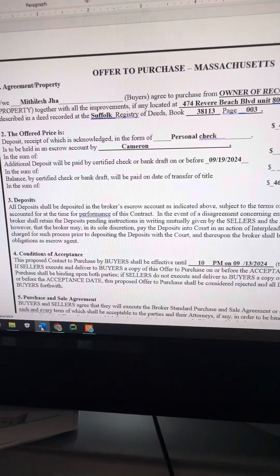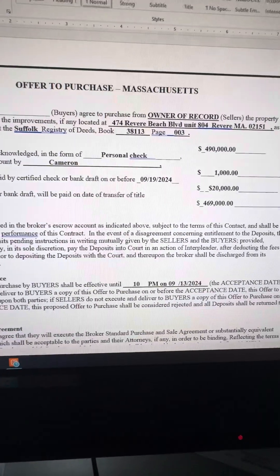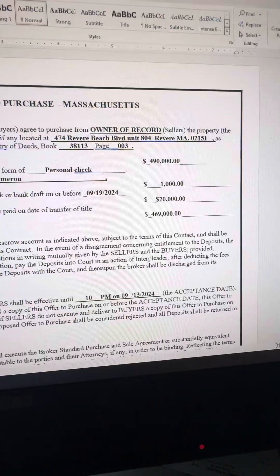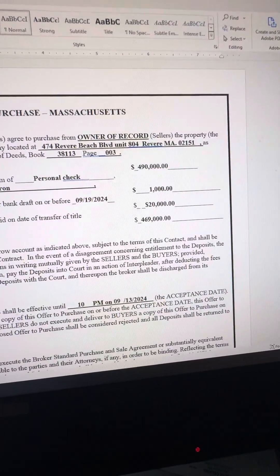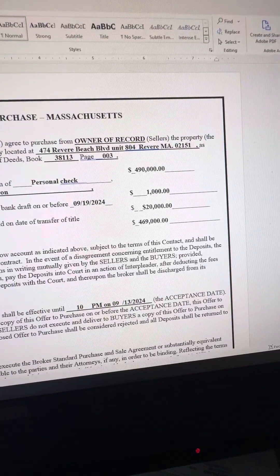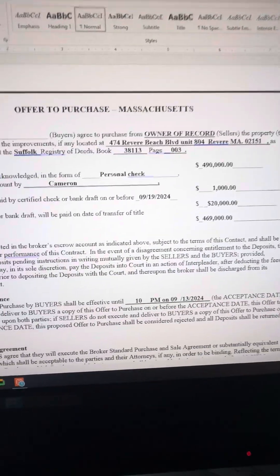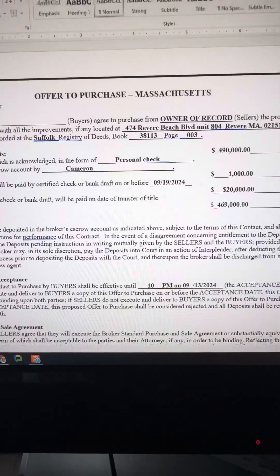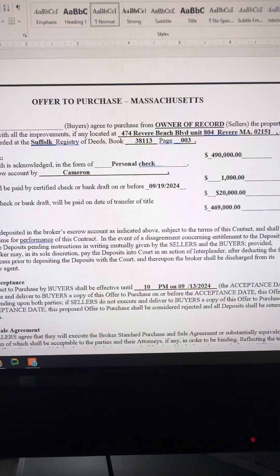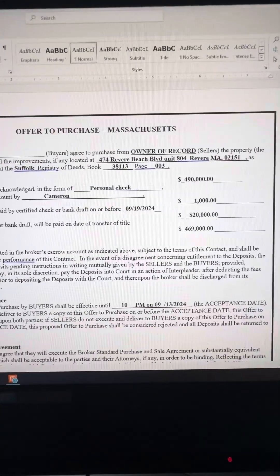The next line is a deposit. The buyer has to give a deposit when they put an offer in. Typically you don't collect this deposit when you present the offer — you get it once the offer's accepted, and then you get the deposit over to the seller's broker. They're going to put it in escrow. In this case, the first deposit check is $1,000 if the offer's accepted, and it's made out to Cameron Real Estate. Typically it's $1,000 for the first deposit with this offer to purchase.